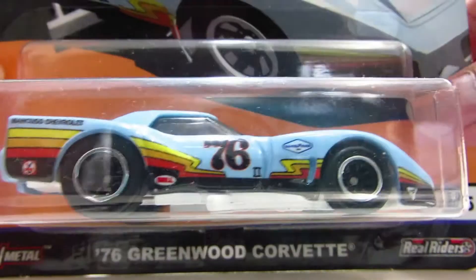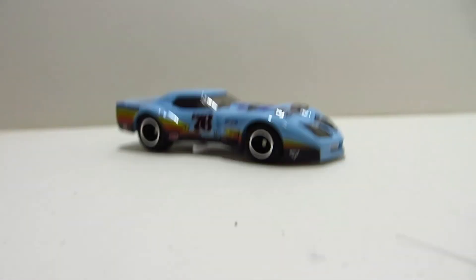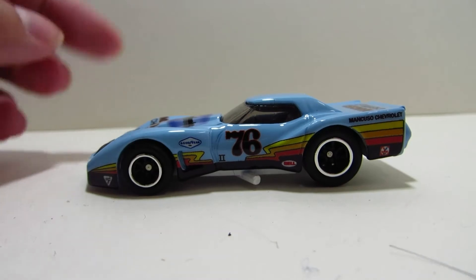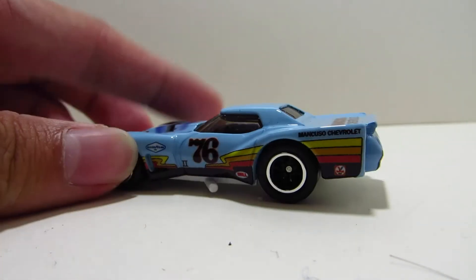Number two is pretty much the biggest peg warmer — this is the '76 Greenwood Corvette. I really do like the stripes on the side; it makes it really look like a retro race car.